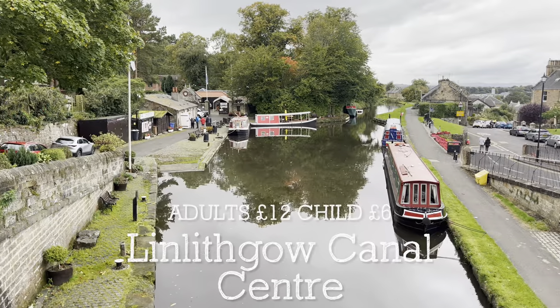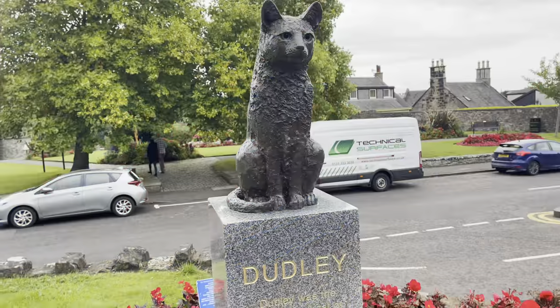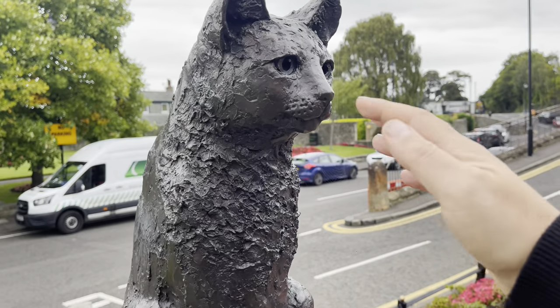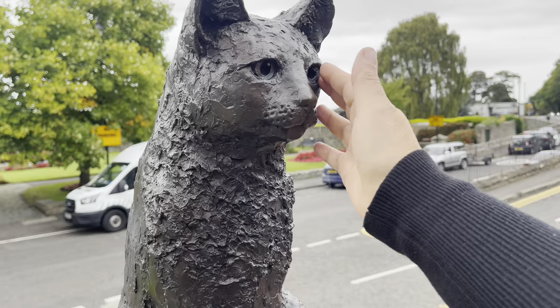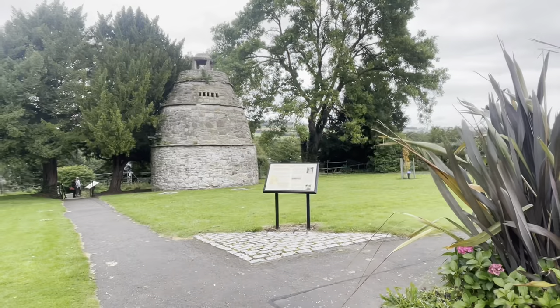The Linlithgow Union Canal Society is a voluntary body founded in 1975 to promote and encourage the restoration and use of the Union Canal. If you come down to the canal centre, just pop across the road and have a look at the Ducat Pigeon Palace.